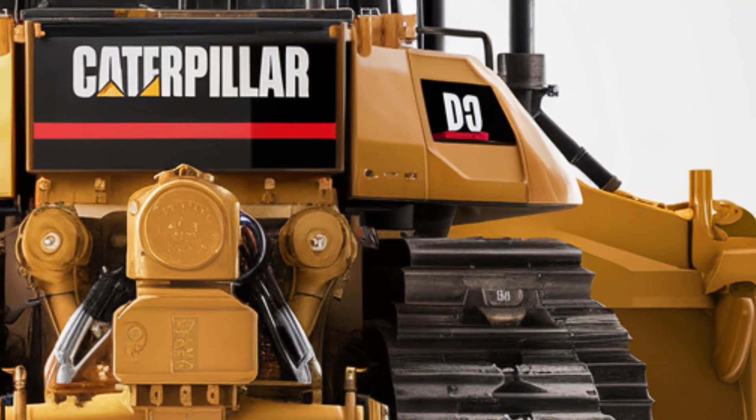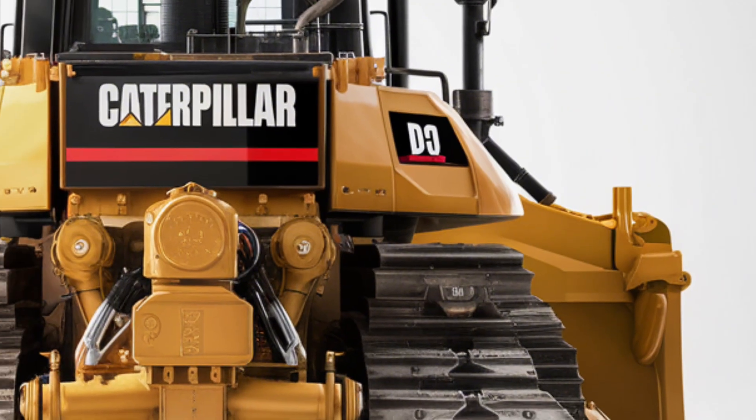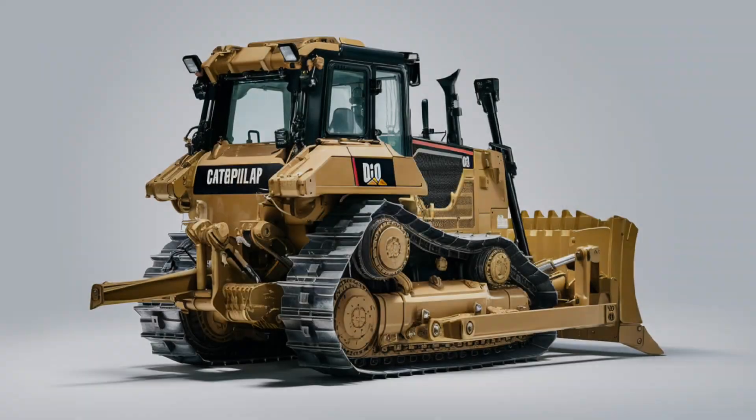From the front, you can't miss the aggressive stance, reinforced ripper at the rear, and the overall solid build that makes it a dominant force on any job site.